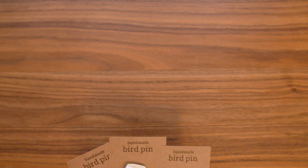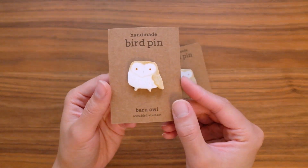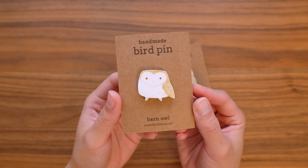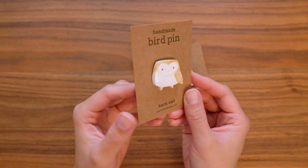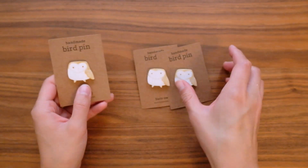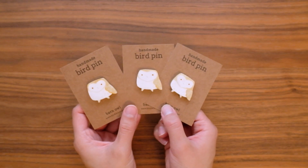Each month I always try to do some new bird designs, and this month I made a barn owl and I am just really really pleased with them. They turned out so cute and I'm so happy to bring in a brand new bird design. I only have a limited number — about 10 — and I don't know if I'll be making them again, so be sure to get them now.